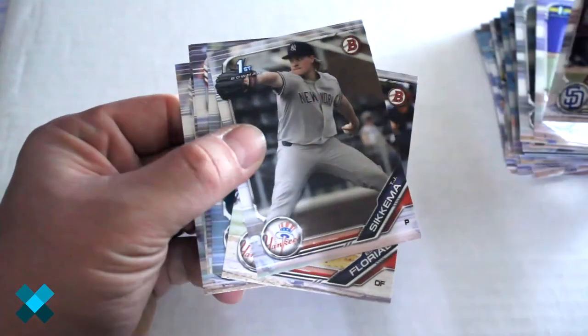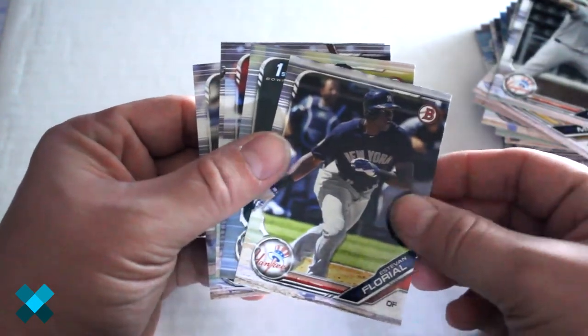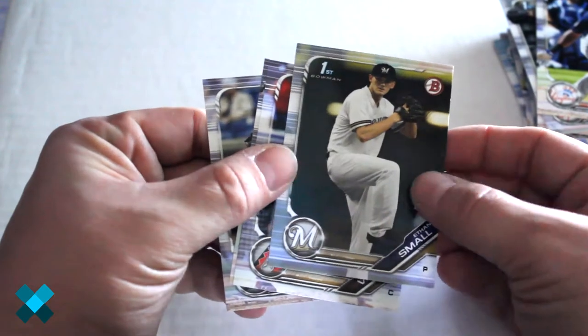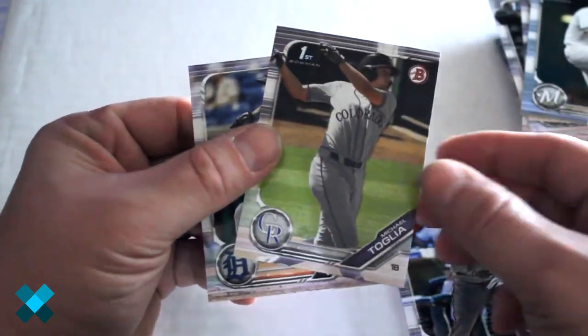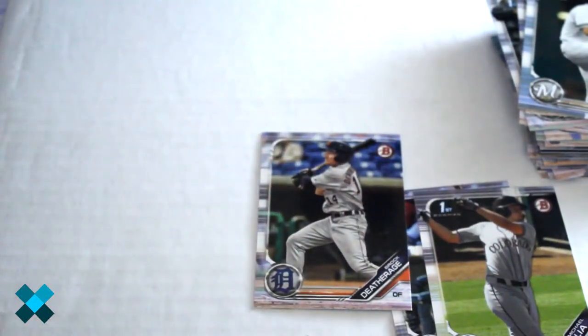Owen Miller, TJ Sekema, Devon Florio, Ethan Small, Dalton Varsho, Michael Taglia, and Brock Dethridge. So there you have it — we opened one pack and we got an autograph.